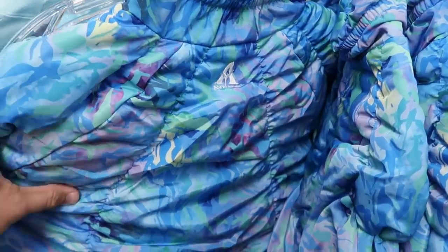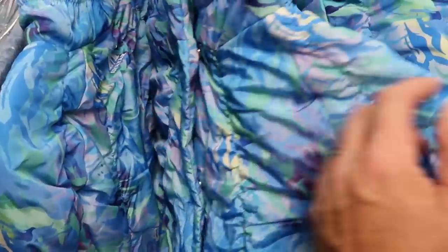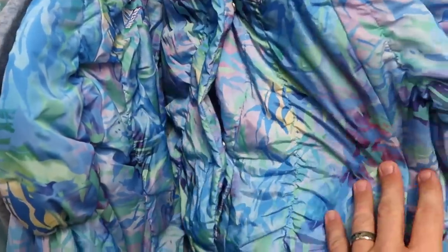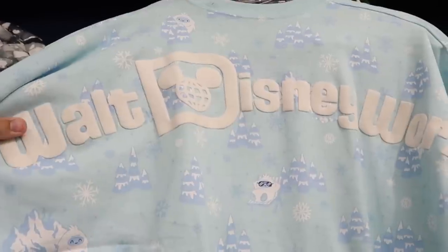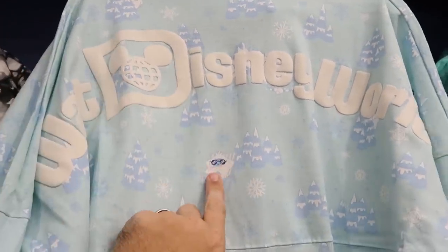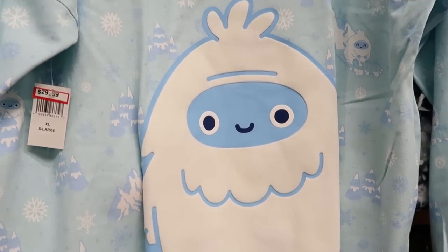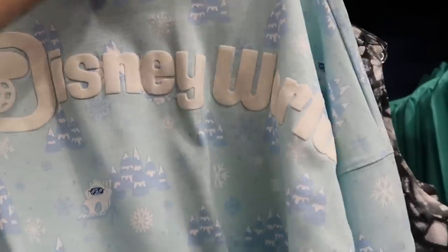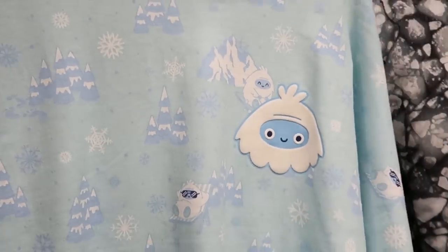Up on the women's rack is a brand new Avatar puffer jacket with bioluminescence and 'Avatar' embroidered on the back for $40 from $90 — it buttons rather than zips. They really have new stuff everywhere — there's a brand new Expedition Everest spirit jersey with a fuzzy Yeti in a lounge chair, trees, Walt Disney World on the back, and a huge fuzzy Yeti at the bottom for $29.99. The front also has the fuzzy Yeti with Christmas trees and snowflakes.